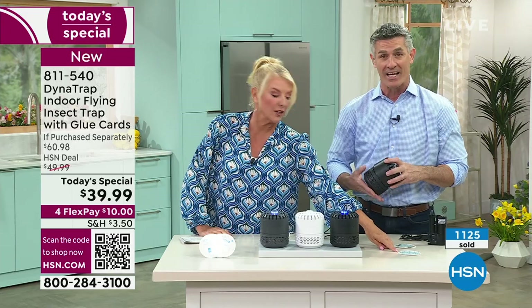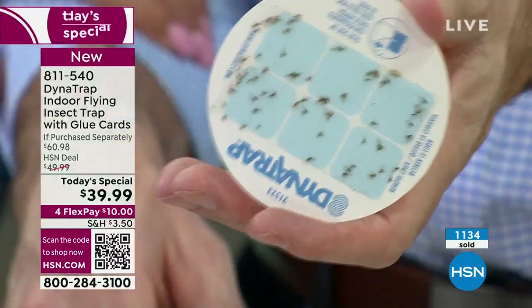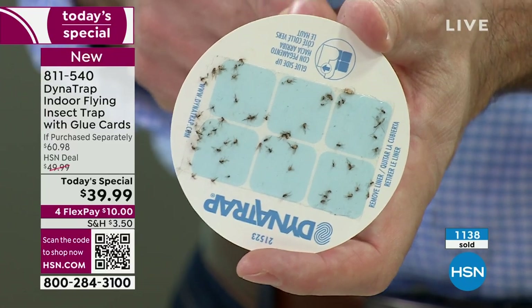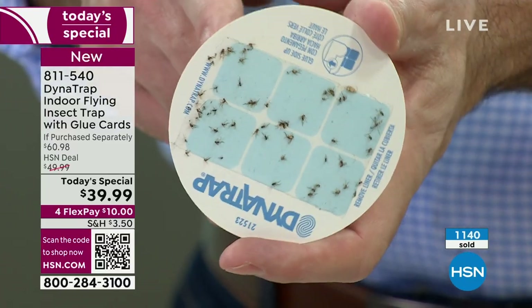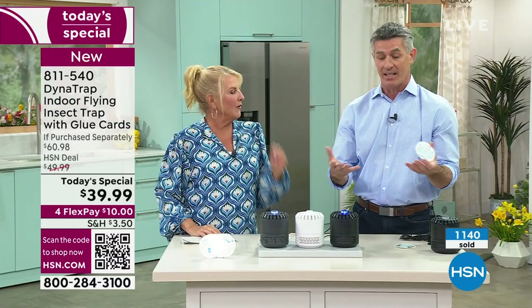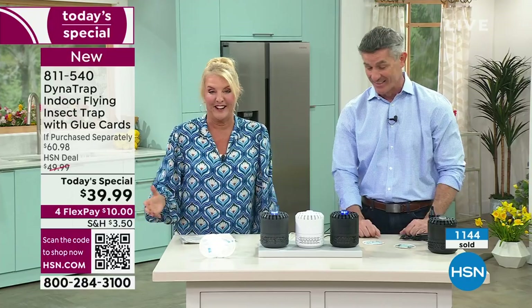And that glue card hasn't been in Pete's house for long. He was telling me off camera, 'Suze, I think I have a clean house.' Look at all those bugs — he didn't even know that many were there. A lot look like fruit flies — probably from the bananas on the counter. Think of what they're doing on all your bananas. Who knew? It really works.